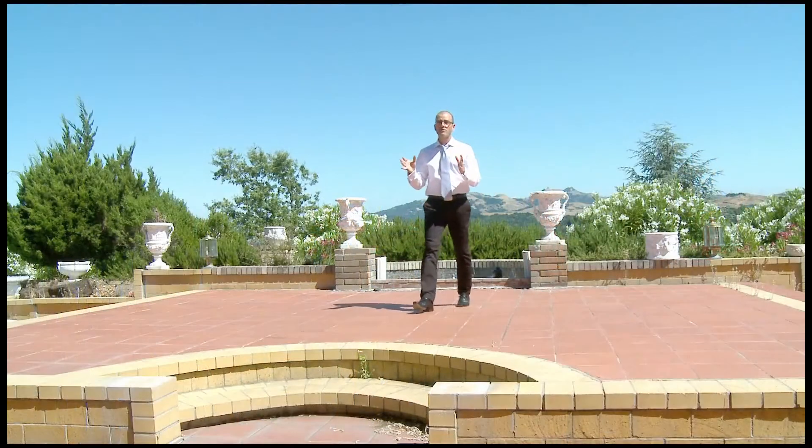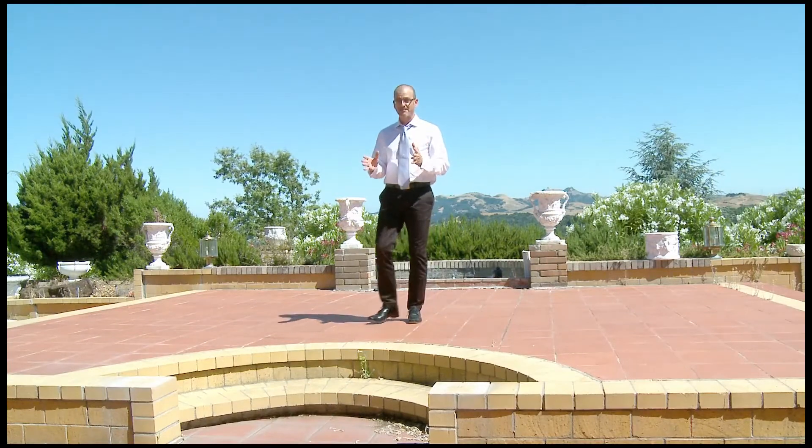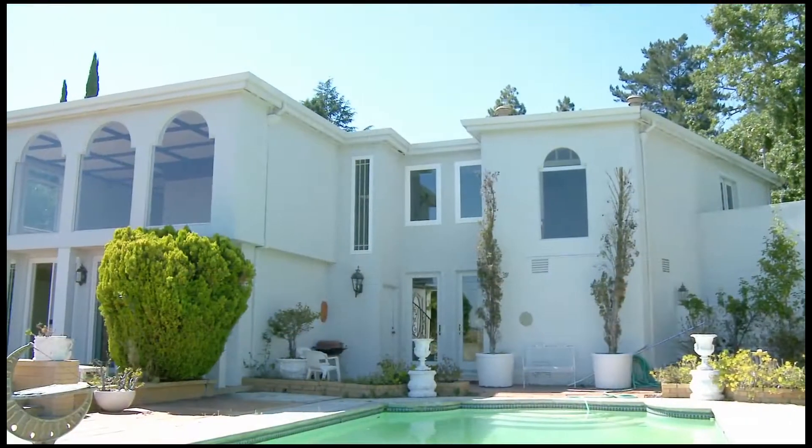The dining room features a beautiful custom mural. Nearly every room in the house looks out over the expansive patio, which is perfect for entertaining large numbers of guests.